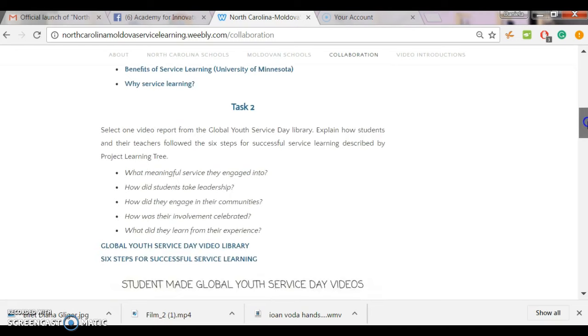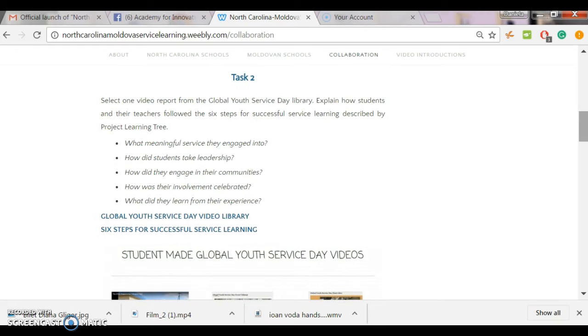Let's move on to task number two. We are going to learn about six steps for successful service learning that will help us plan our own activities. There are many resources online that describe the steps included in service learning. We are inviting you to explore the steps described by Project Learning Tree, which are listed here.